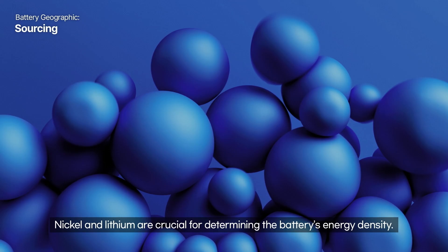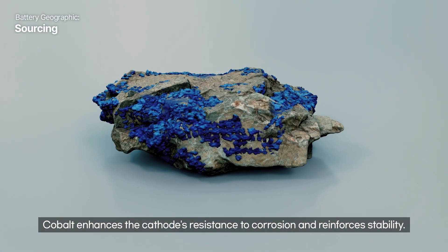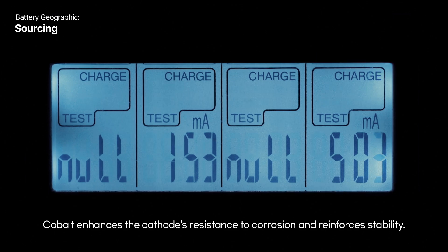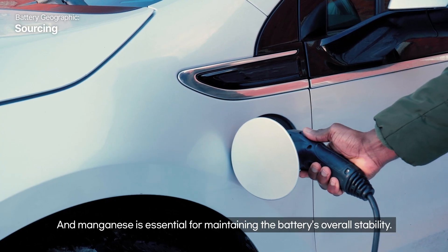Nickel and lithium are crucial for determining the battery's energy density. Cobalt enhances the cathode's resistance to corrosion and reinforces stability. And manganese is essential for maintaining the battery's overall stability.